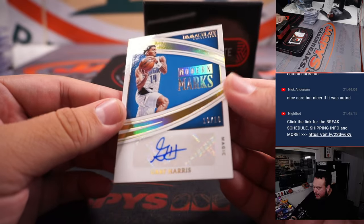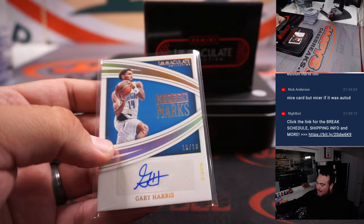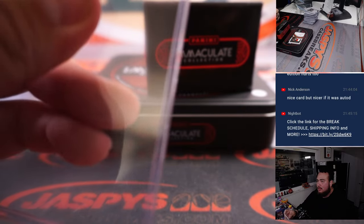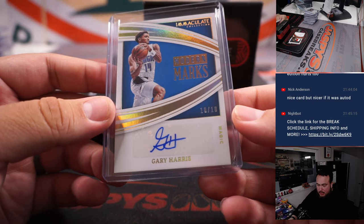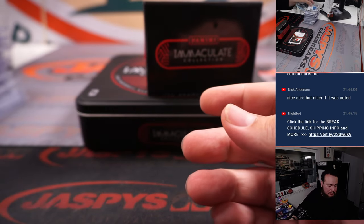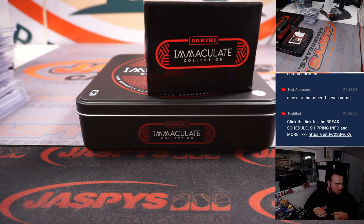Then we got a Gary Harris to 10, Modern Marks — Orlando Magic. Magic's part of the RMB, spot zero is Carl, numbered to 10.